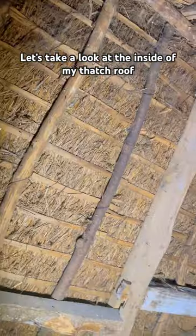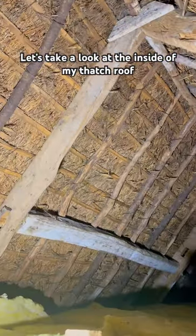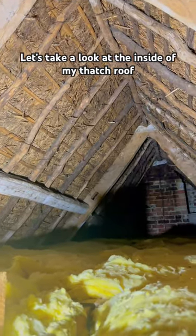Well, the answer to all of those things is here. This is the inside of our thatched roof — straw with old original beams, and yes, it's naturally insulating and also water resistant.